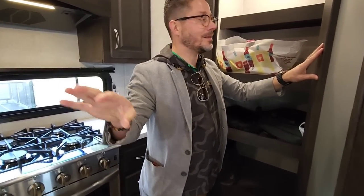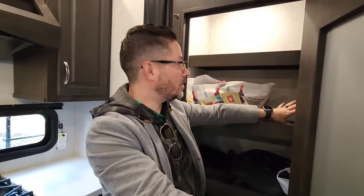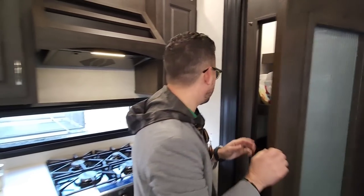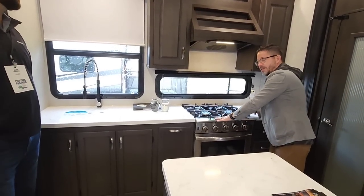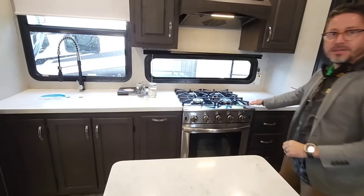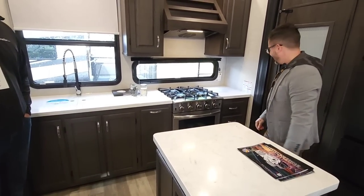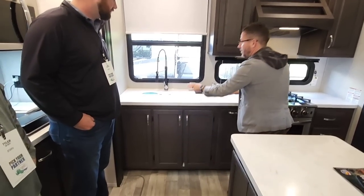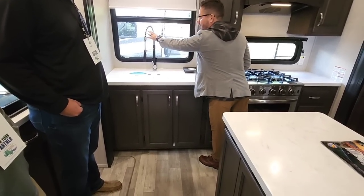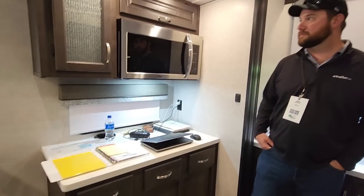We even include a 110-volt outlet inside the pantry — if you wanted to put a small Keurig inside here, you can do that. Look at all the overhead space. The brand new Insignia oven is a standard feature. Lots of drawers, lots of overhead, lots of storage down below. You've got your countertop, nice high-rise faucet, stainless appliances, and your massive coffee station.